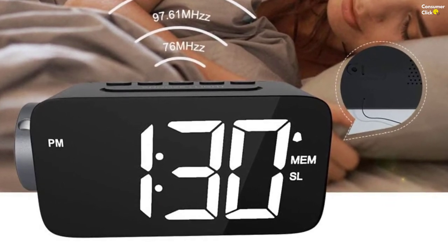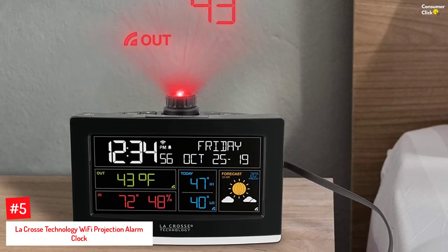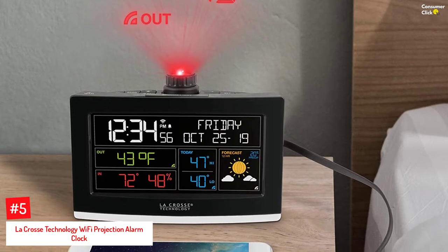So, let's dive into the video. Number 5: La Crosse Technology Wi-Fi Projection Alarm Clock.